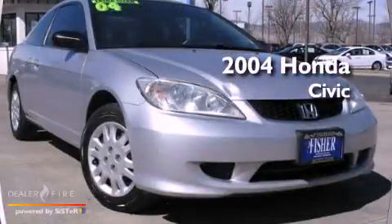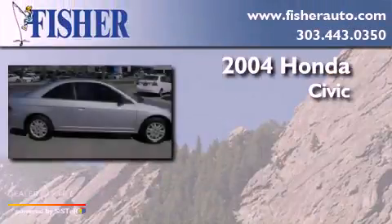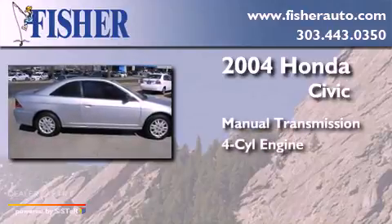This is a 2004 Honda Civic. This car has a manual transmission and a four-cylinder engine.